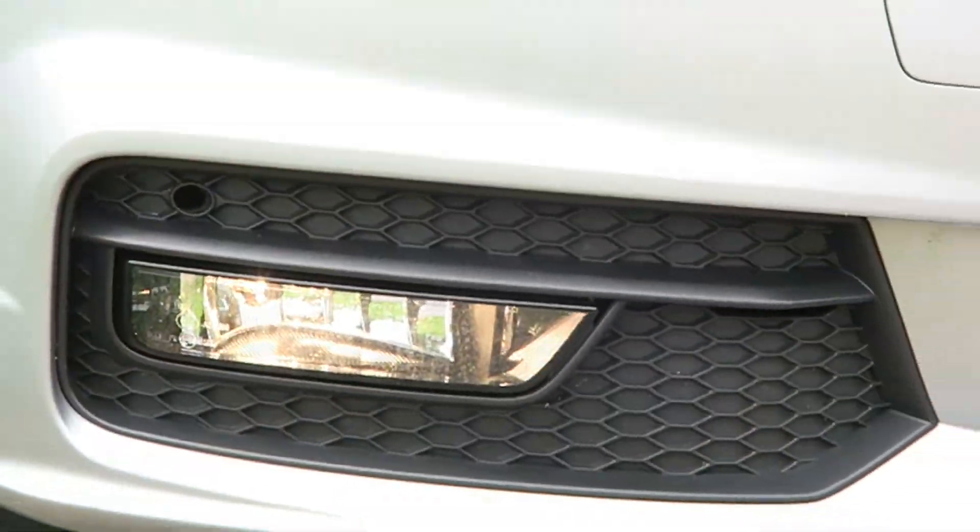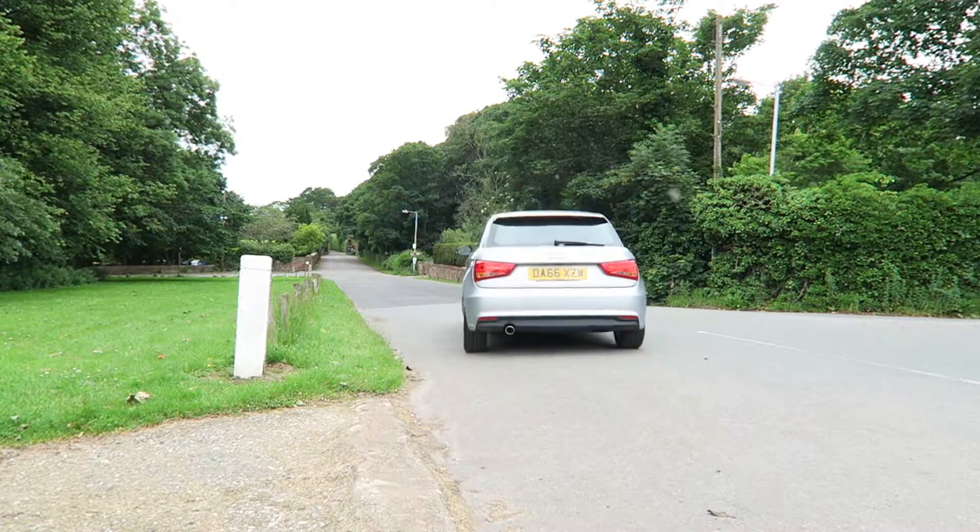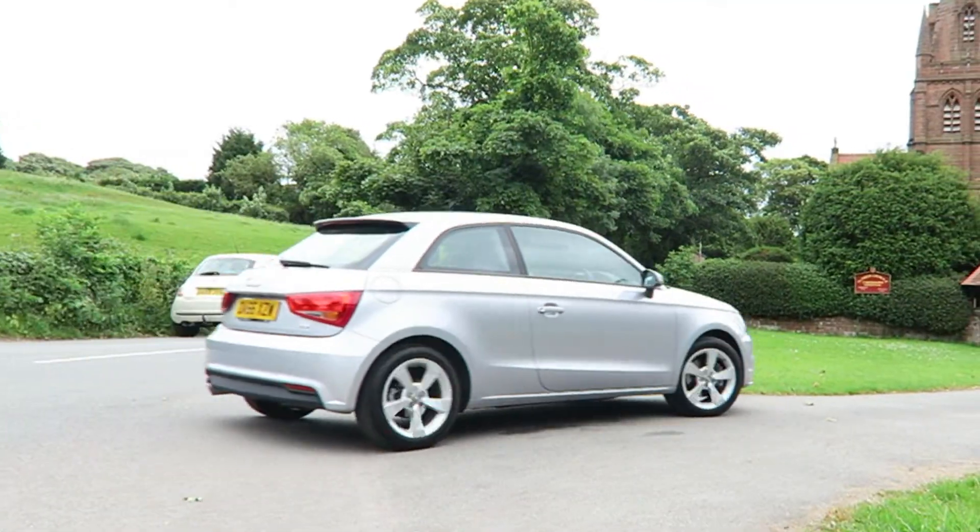And while Audi have managed to create a handsome look, those proportions hint at what should be a fun ownership experience.